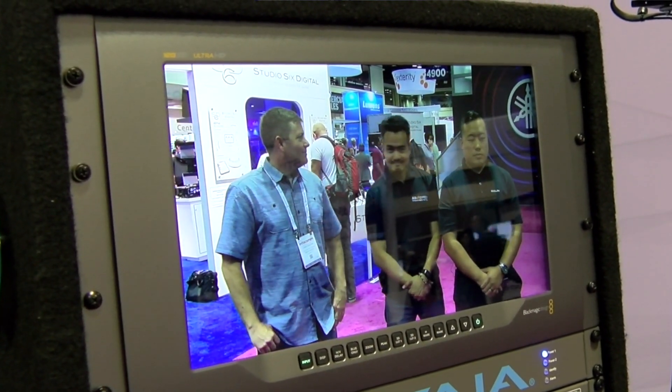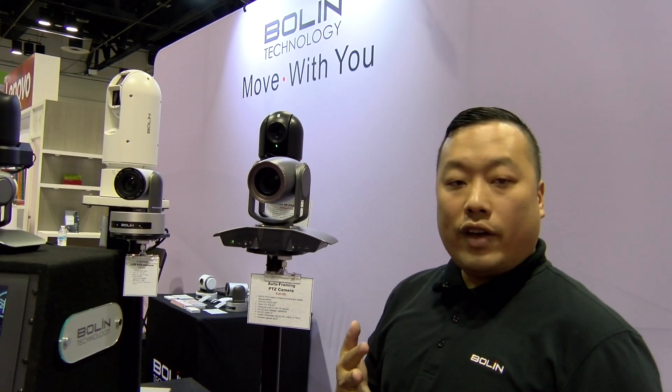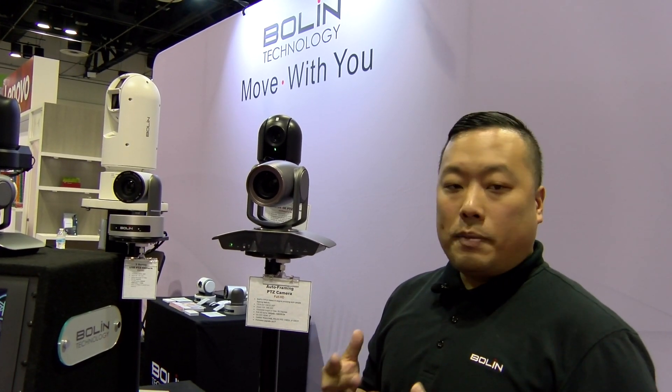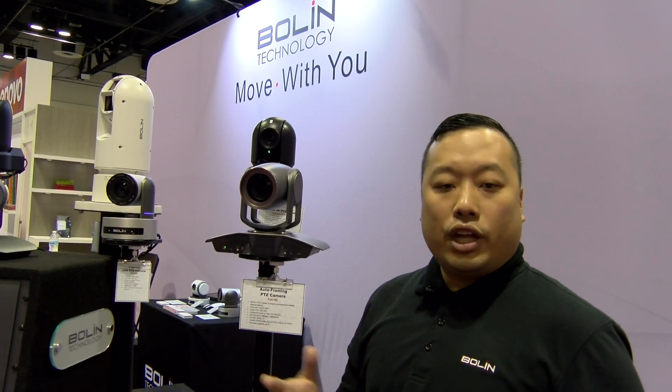This camera has many different functions. We're eventually going to have the 4K version, but right now we have the full HD. We do have a 12x, 20x, and 30x zoom, depending on the preference of the room size and the environment that you are in.